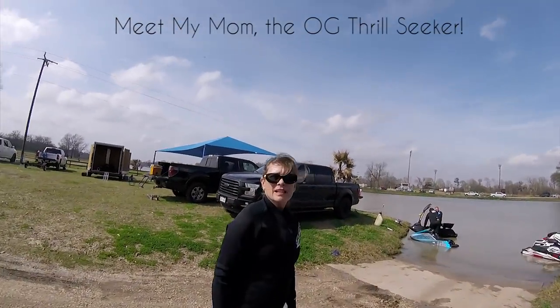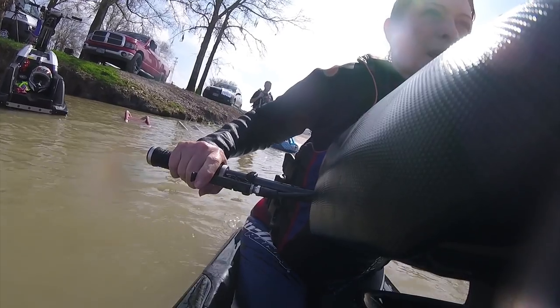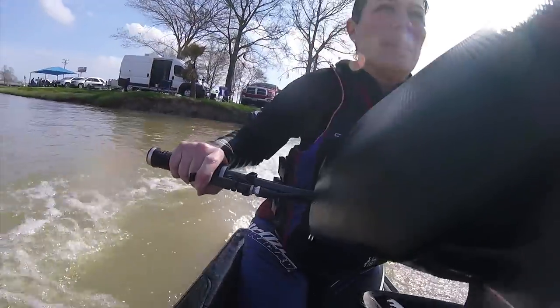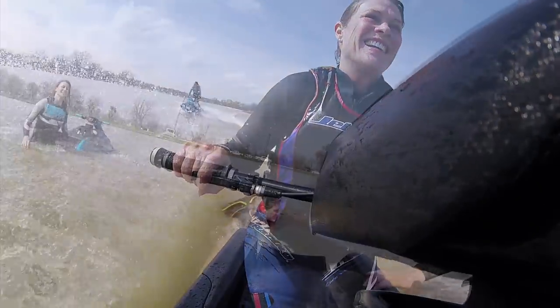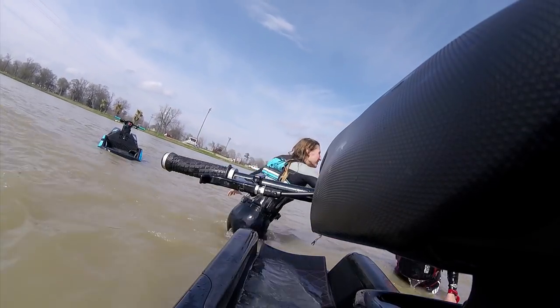So I lost the GoPro and the gimbal — it sucks — but the good news is my mom's going to try to ride a stand-up. Just steer, kind of stay low. Woo! You're doing it, high five! You did awesome!